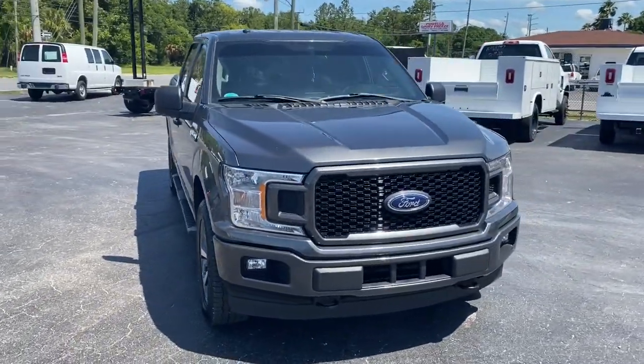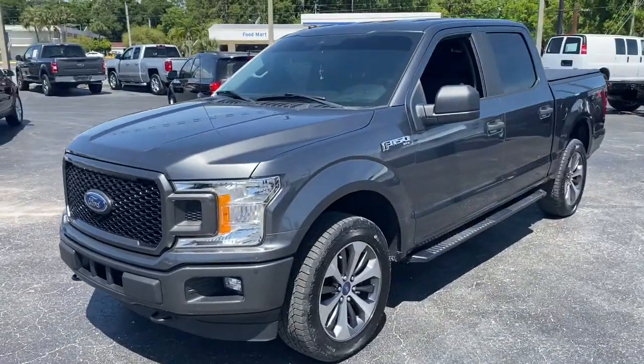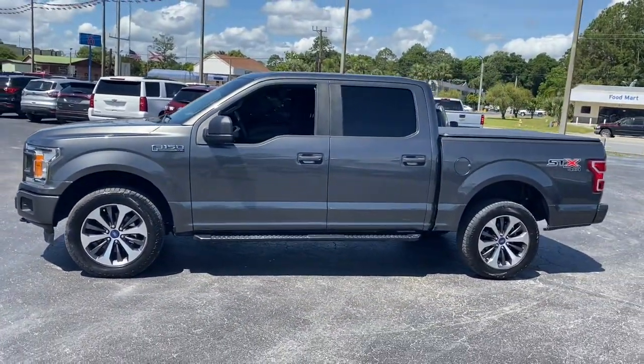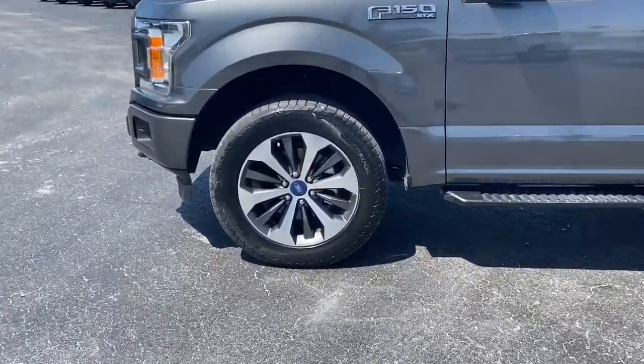Picture yourself in the 2019 Ford F-150. This vehicle still has fewer than 20,000 miles on the clock, so it won't last long. This rugged F-150 is ready for work, off-roading, or a little R&R.